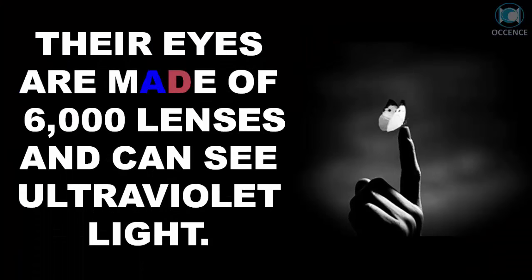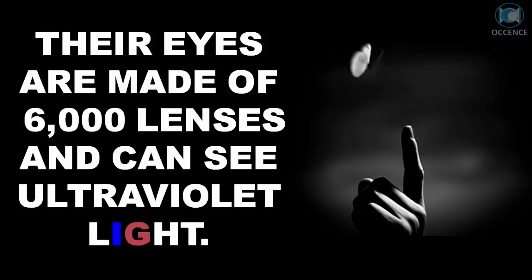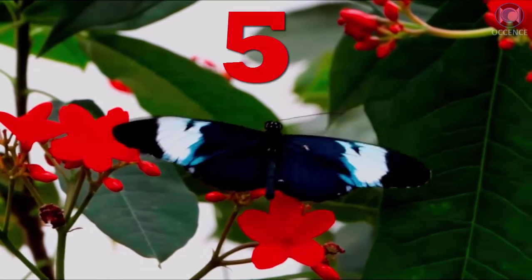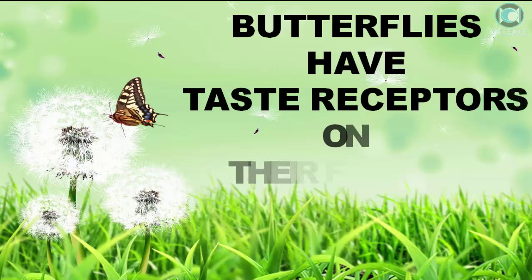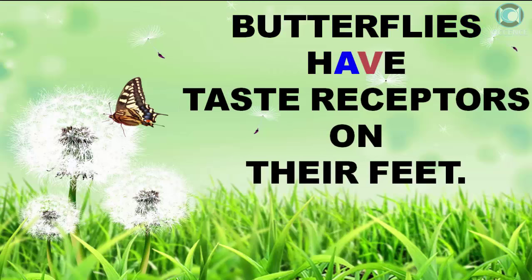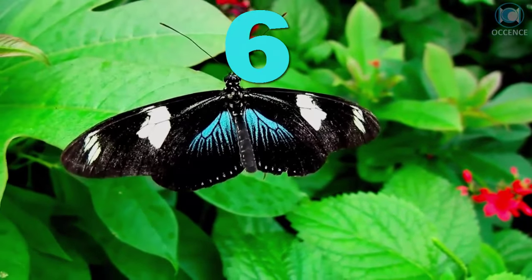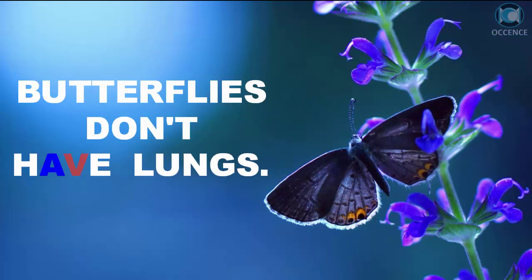Their eyes are made of 6,000 lenses and can see ultraviolet light. Butterflies have taste receptors on their feet. Butterflies don't have lungs.